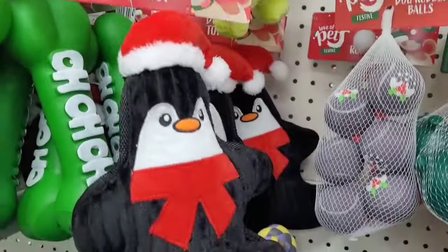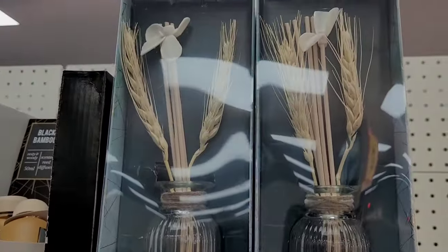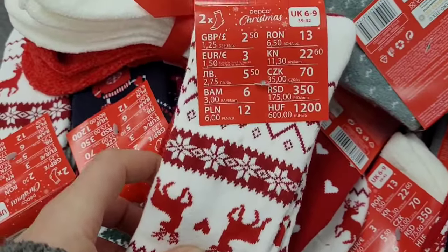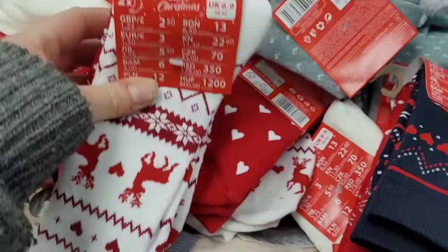I thought the Grinch item was wonderful, and those antlers were two pounds. The reed diffusers — they've got a wide range and they're around the four pound mark.